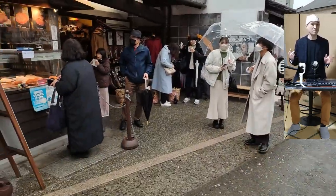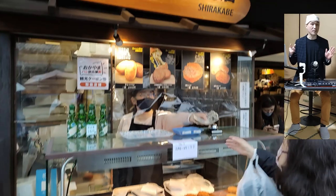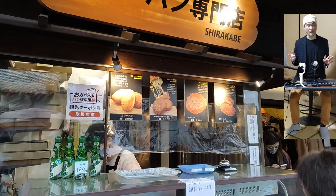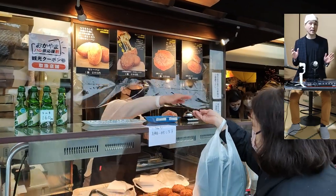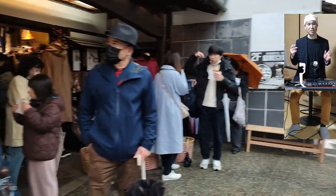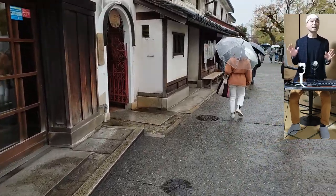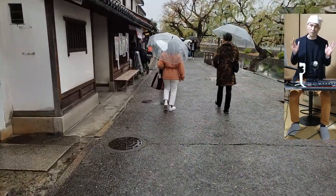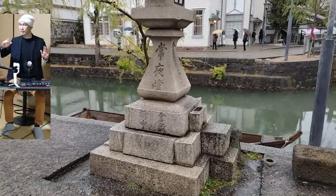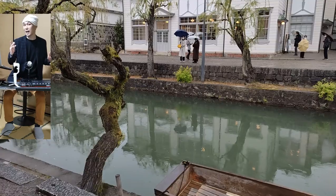Kurashiki is sort of a twin city to Okayama, the prefectural capital 17 kilometers away. Okayama is the name of both the prefecture and its biggest city — Okayama city has a population of 720,000 and Kurashiki 480,000. Okayama city has the famous Korakuen, one of the three great gardens of Japan, as well as the adjacent Okayama Castle. Okayama prefecture is known as the land of sunshine, with only 88 rainy days per year on average during the 30 years from 1991 to 2020.